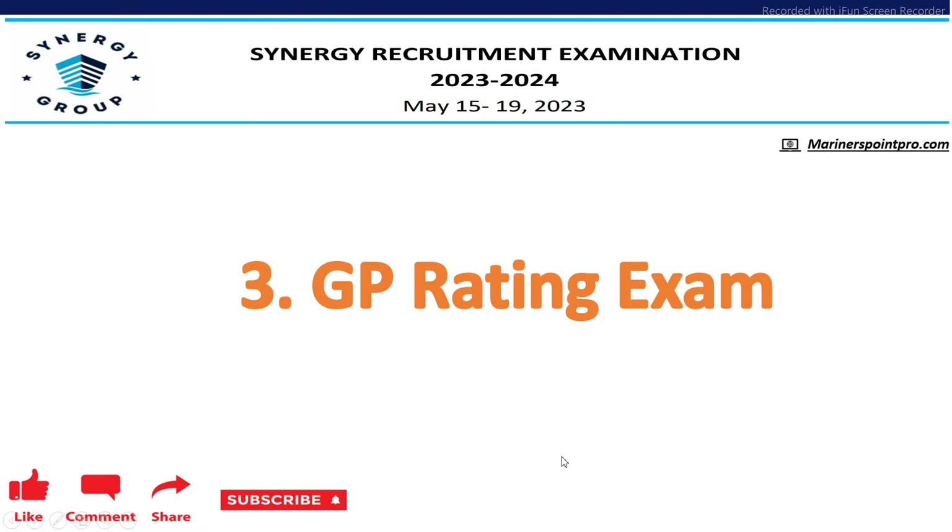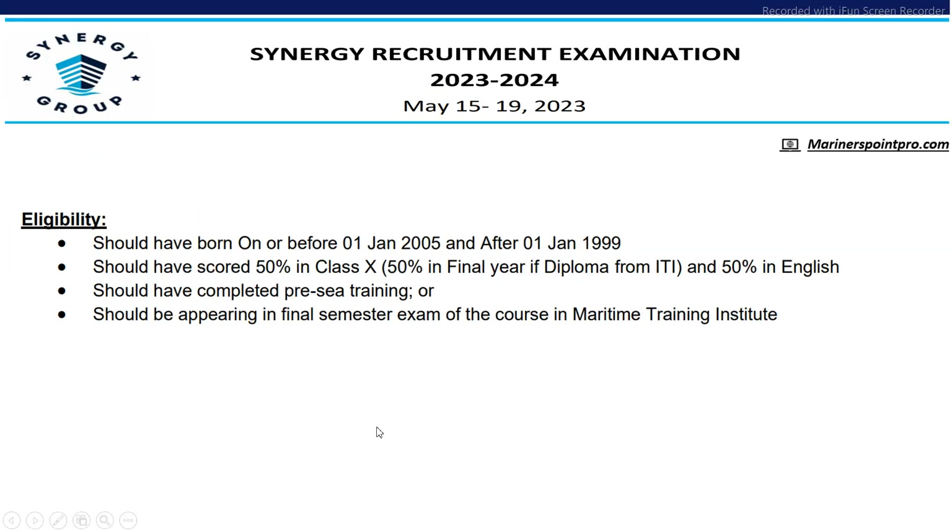Next is GP Rating. For GP Rating, the eligibility criteria is the candidates should be born on or before 1st January 2025 and after 1st January 1999, and should have secured 50% in class 10 and 50% in final year of diploma from ITI, and 50% in English. Should have completed pre-sea training and should be appearing in the final semester exam.